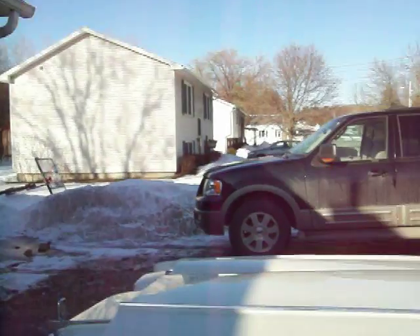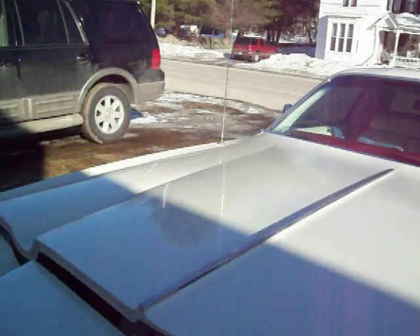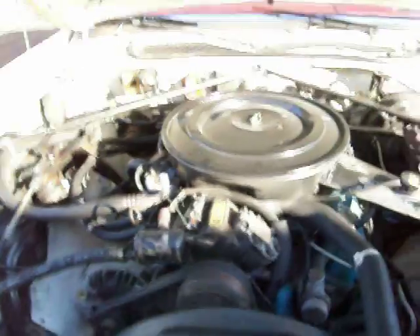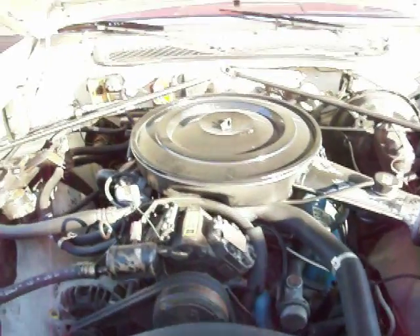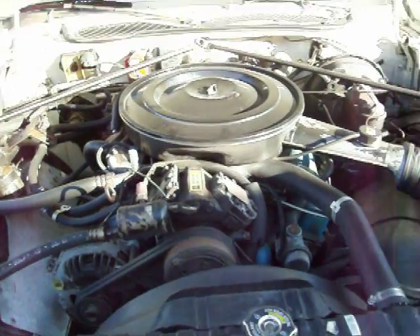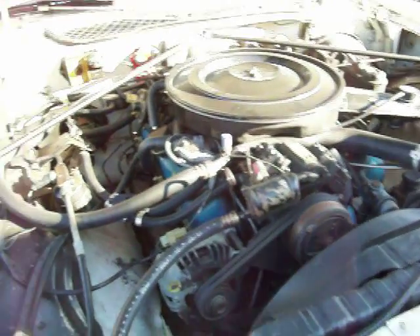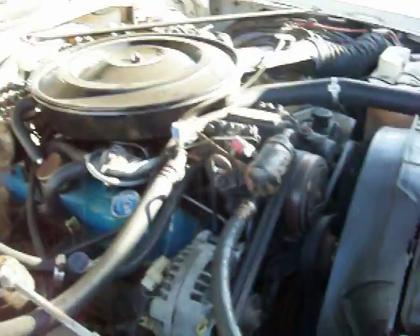That way it runs a little bit more economically. I drive this car quite a bit — it's my daily driver. There she is, original 360. It has the original stickers and everything, all the original emissions stickers — all of it's still there.